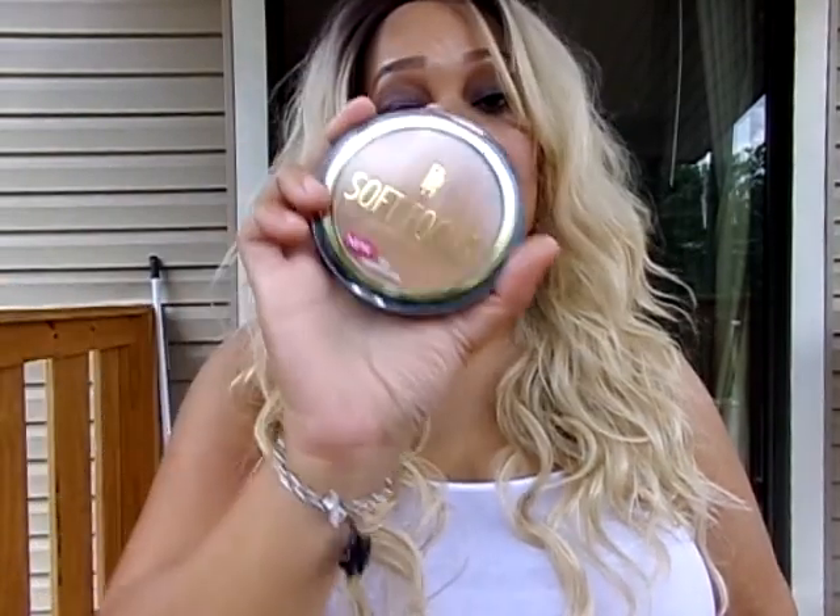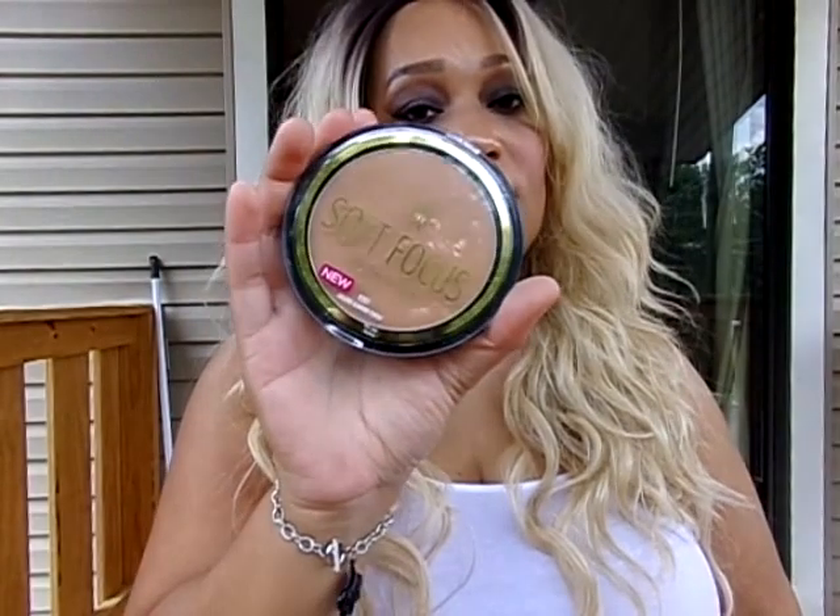To set the cream foundation, I used the Black Radiant Soft Focus Finishing Powder in Golden Almond Finish. Love this — it's beautiful. I also used the High Definition Ill Lift High Definition Powder in the shade Shimmer on my neck, to fill in the lines and all. Pretty good — first day using it though.